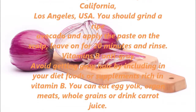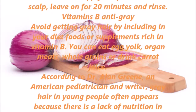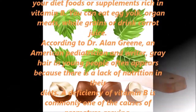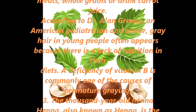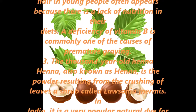Vitamins B — Anti-Grey. Avoid getting gray hair by including in your diet foods or supplements rich in vitamin B. You can eat egg yolk, organ meats, whole grains, or drink carrot juice. According to Dr. Alan Green, an American pediatrician and writer, gray hair in young people often appears because of a lack of nutrition in their diets. A deficiency of vitamin B is commonly one of the causes of premature graying.